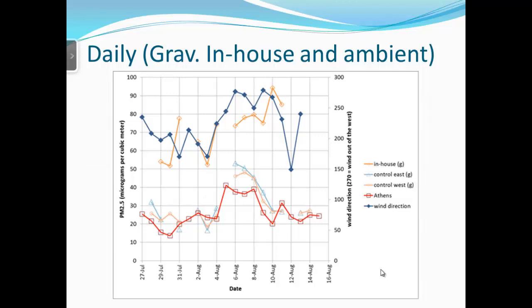Looking at gravimetric readings, PM2.5 levels inside the house are considerably higher than outside. Wind direction data — shown in blue — indicates readings near 270 degrees, meaning wind was out of the west as expected, though with variation since prevailing wind doesn't blow the same direction all the time in the Southeast. The gravimetric results show a similar pattern to the continuous measurements, with a high level during the same period when ambient conditions were highest.